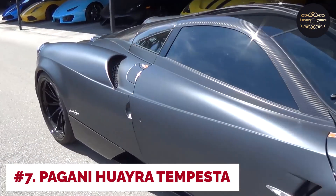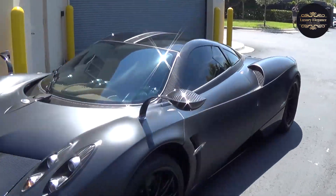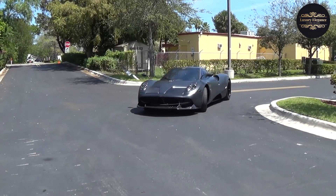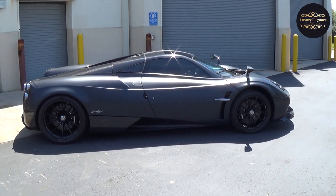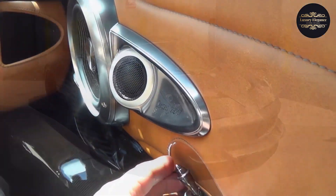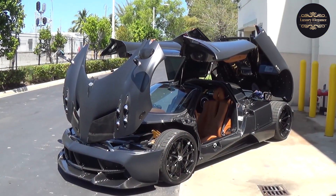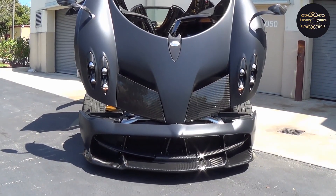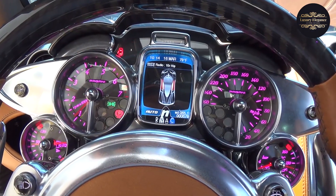Number 7: Pagani Huera Tempesta. The Pagani Huera Tempesta is a performance-focused variant of the renowned Huera supercar, taking the already impressive Huera to new heights in driving dynamics and exhilaration. The Tempesta — meaning 'storm' in Italian — perfectly captures the essence of this car's capabilities. It features an upgraded suspension system with stiffer springs and dampers, refined aerodynamics with a more aggressive front splitter and rear diffuser, further improving stability and downforce.